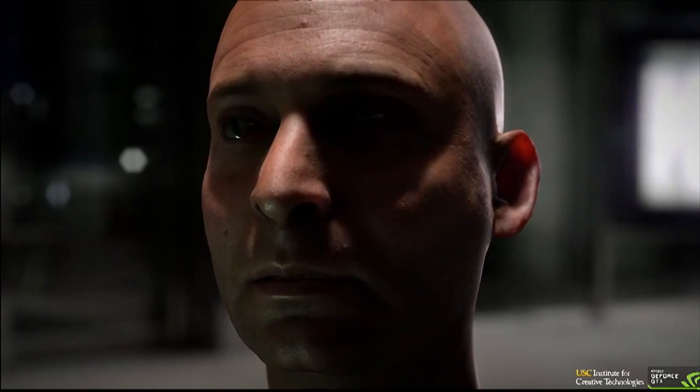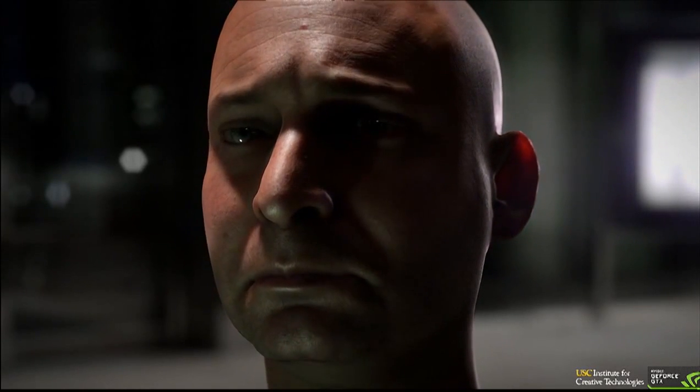Of course, the lighting is wonderful. You can see the subtleties of the pores. Look at the way the shadow rolls over him, his eyes.